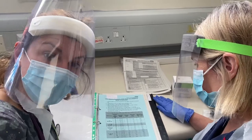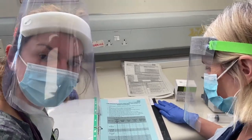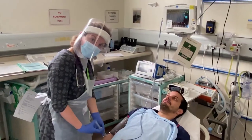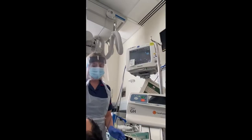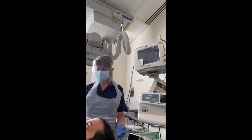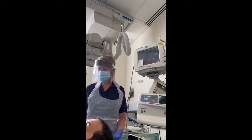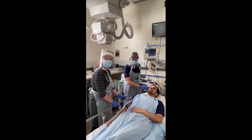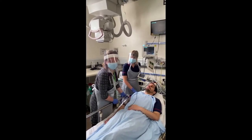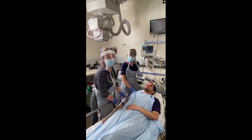Once you're ready to thrombolyse, there's a ready reckoner in the stroke folder that tells you the dose per weight. Doctors have to give the bolus dose but nursing staff can help with the infusion. Once thrombolysis is set up, monitor the patient very closely — not just for complications but for blood pressure every 15 minutes. As long as the patient is stable, they should be moved to the stroke ward as soon as possible.